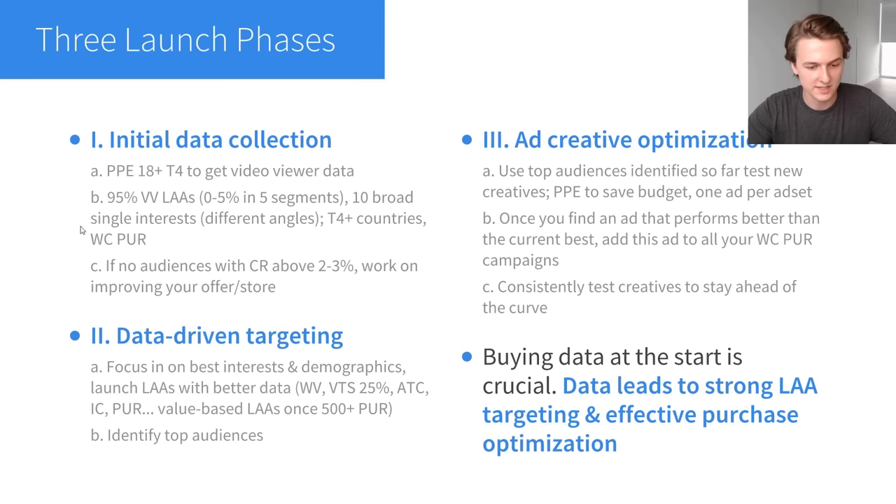If after testing all these audiences — the 95% video viewer lookalikes and 10 broad interests minimum — you don't have any audiences with a conversion rate above 2–3%, then you should work on improving your offer. This is really important because if you have a really low conversion rate, it's going to take forever to collect data and you're going to spend a lot of money. If your visitors are not converting into add-to-carts, initiate checkouts, or purchases, you need to work on improving your offer and your store before moving forward.